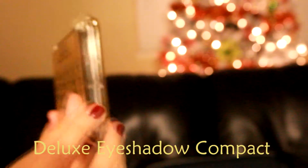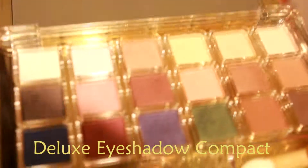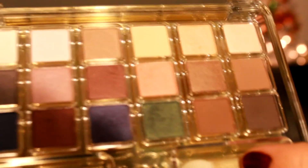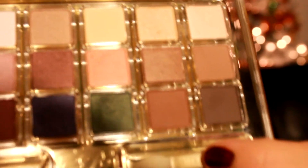Next, I have this eyeshadow palette. Very slim and sleek. This is what the palette looks like — it has 18 beautiful eyeshadows, and you have a mixture of satin, shimmers, and matte.